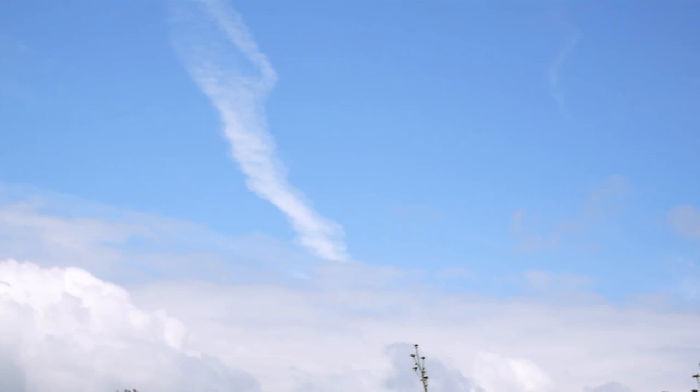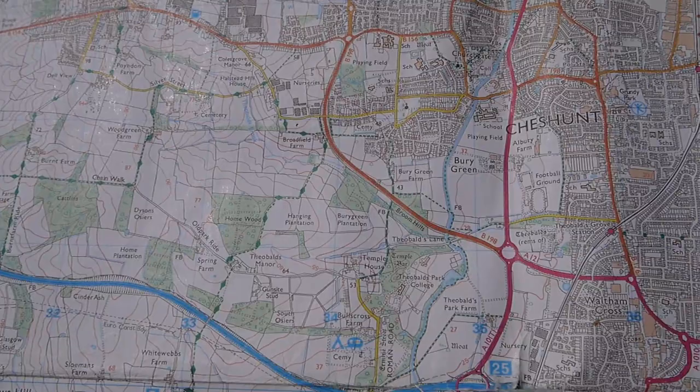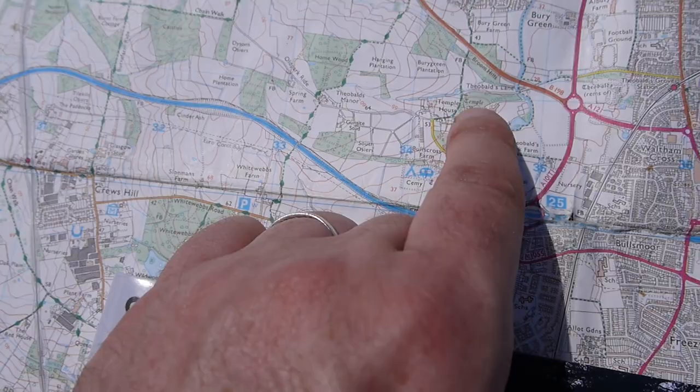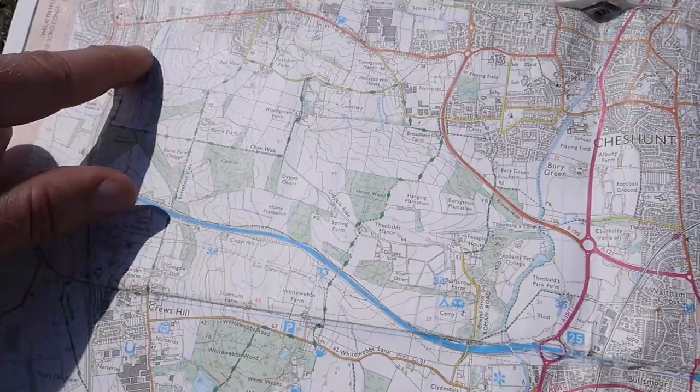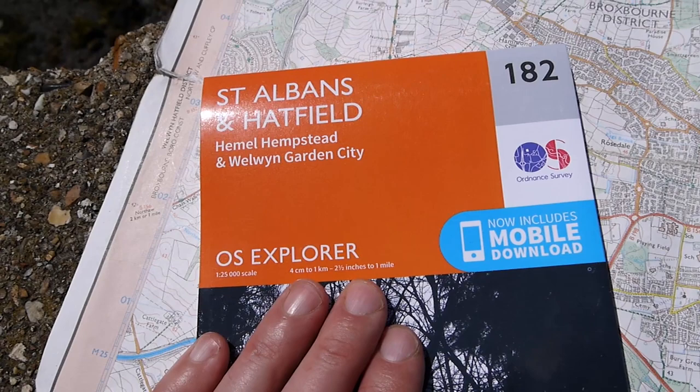The obligatory private property sign - the real hallmark of the English countryside. So this is the terrain for the first part of the day. We're about to go around Theobalds Park Farm, then to the New River, and then Temple Bar. Broadly I just want to walk up here, which is very vague. And then, if it's time, cross over onto a brand new OS map, which is always an exciting moment picking up a brand new OS map.